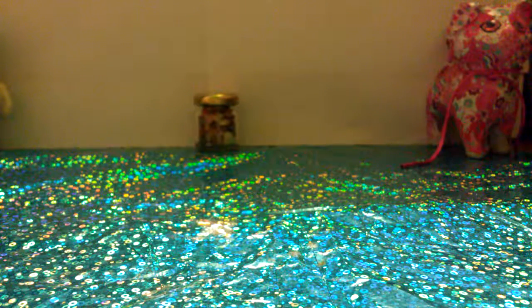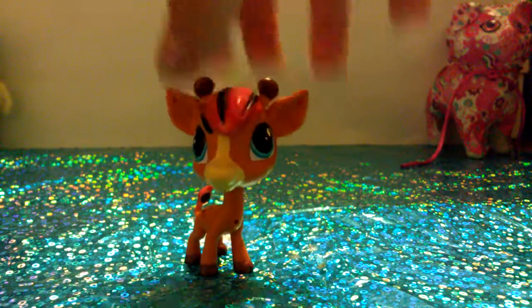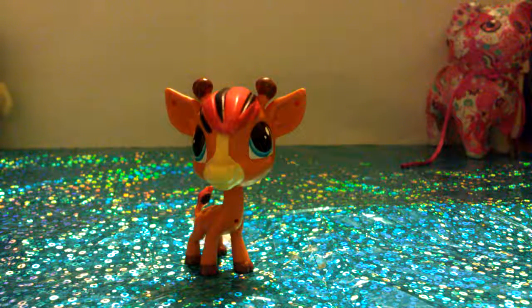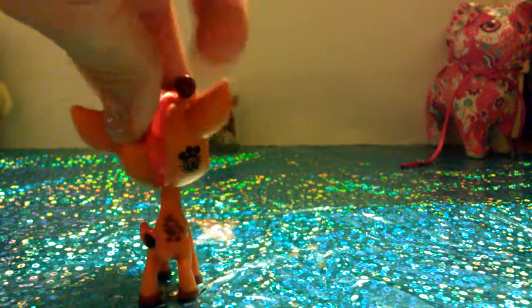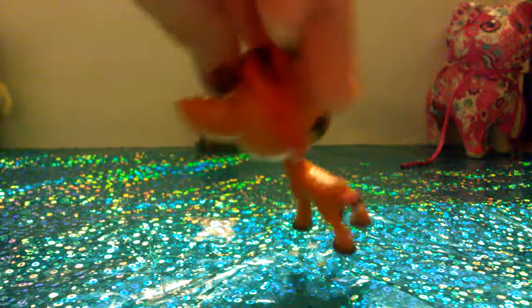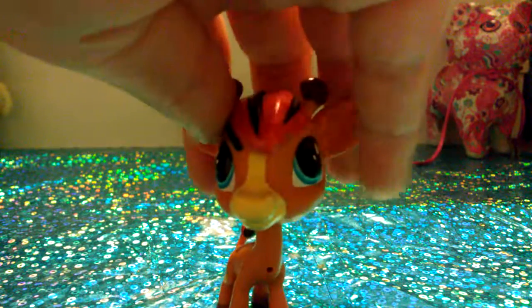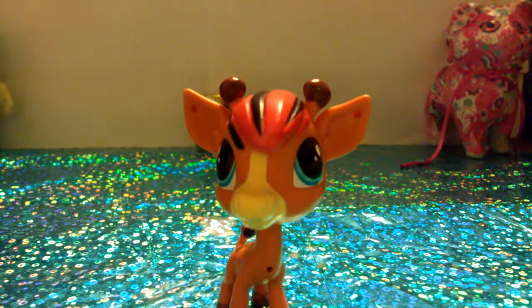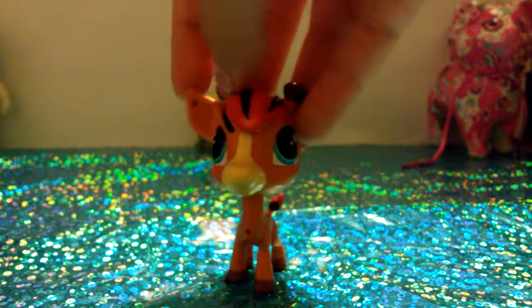Now let's get on to the big giraffe. Here is the bigger giraffe — I've never seen this giraffe before and I really like it. I now have three giraffes, so that's pretty cool. I love the little spots on the body and I love the hair. The pets like to fall all the time, but here it is. It's super cute.